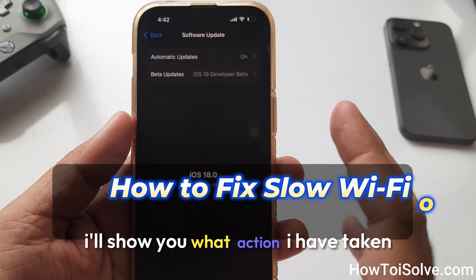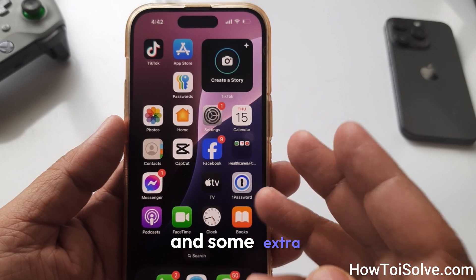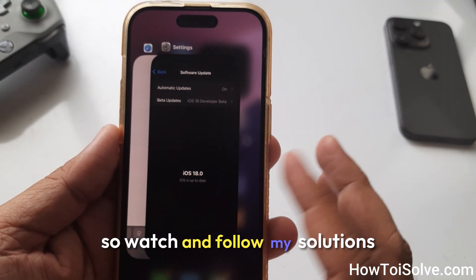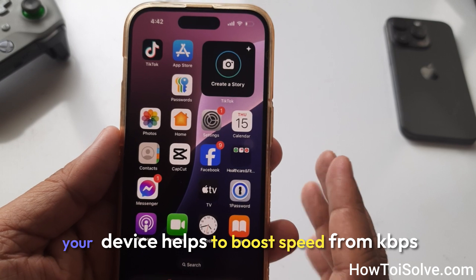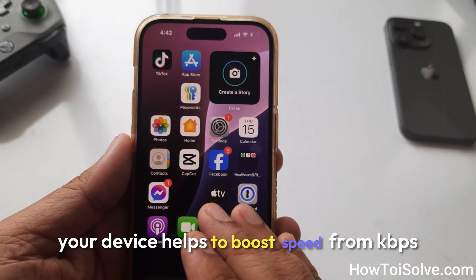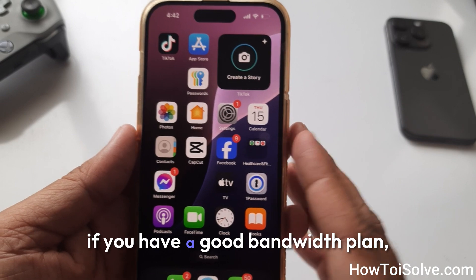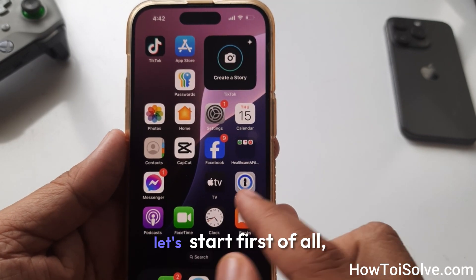In this video, I'll show you what action I have taken to fix the issues and some extra solutions that will work for you. Watch and follow my solutions in order-wise on your device. This helps to boost speed from KBps to MBps or gigabytes if you have a good bandwidth plan. Let's start.